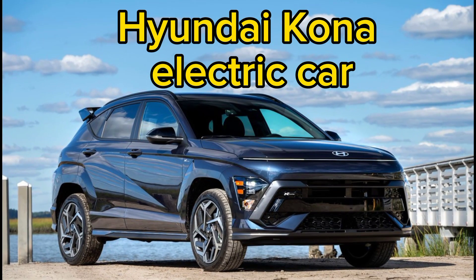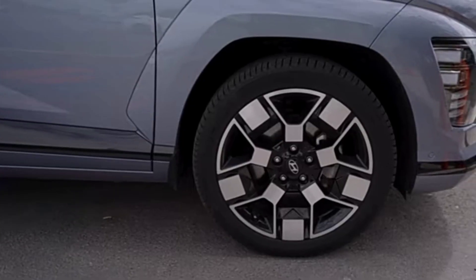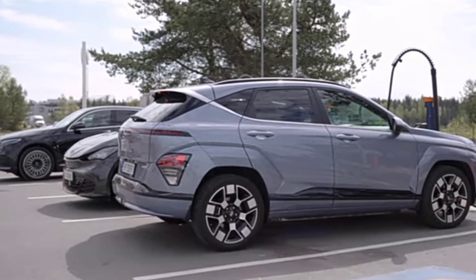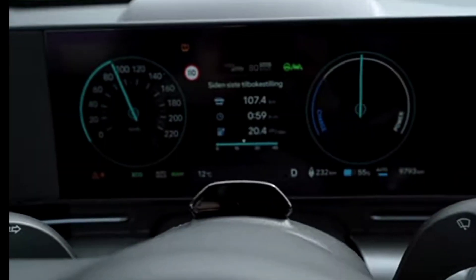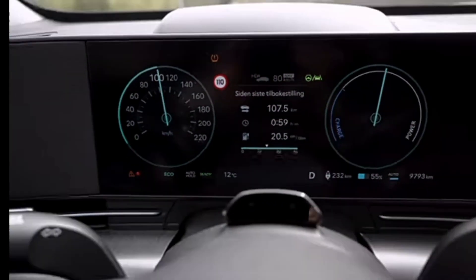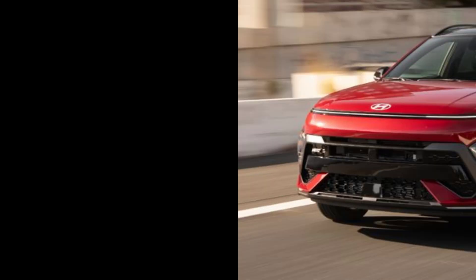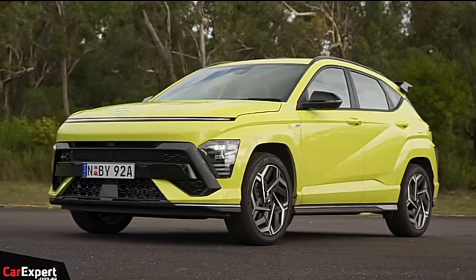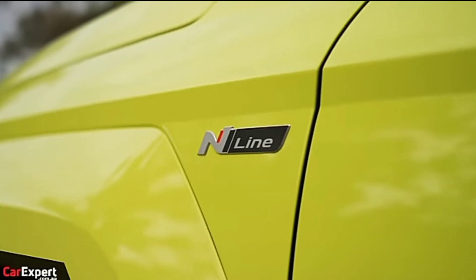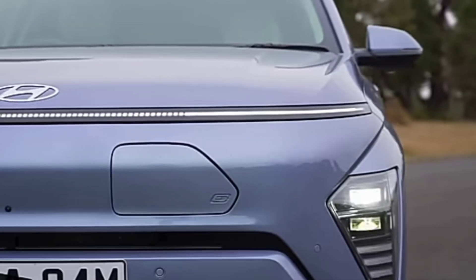The 2024 Hyundai Kona electric car looks more rugged than it is, as this subcompact soft-roader is made for the urban jungle, not muddy two-tracks. Like the previous generation, the new Kona is powered by one of two gas-fed four-cylinder engines: a 147 HP 2.0-liter is standard, but a more powerful 190 HP turbocharged 1.6-liter is optional. An all-electric Kona is also offered.